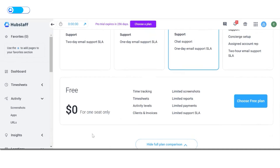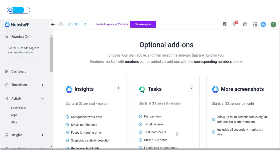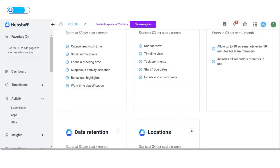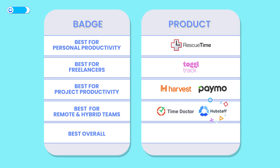Though its offerings are impressive, it also has its share of downsides. The starter plan is not only limited but offers the same features as the free plan, which may discourage users from upgrading. Another downside is that you have to pay extra for add-ons that come essentially bundled in with competitors' plans, like insights, task management, and screenshots. Overall, Hubstaff offers comprehensive time tracking and productivity monitoring tools that enable seamless management of team activities regardless of location, making it ideal for remote and hybrid teams — earning it the badge of Best for Remote and Hybrid Teams.